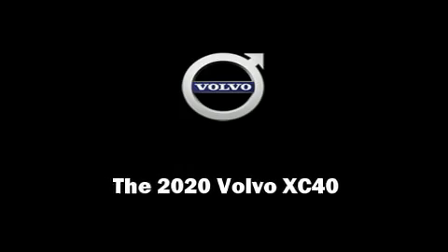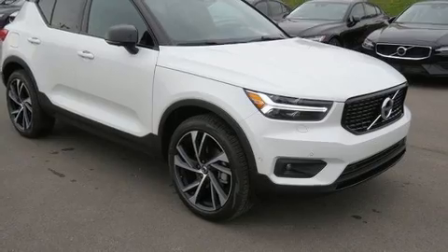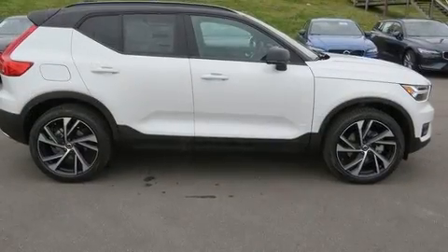Familiarize yourself with the 2020 Volvo XC40. A turbocharger further enhances performance while also preserving fuel economy.